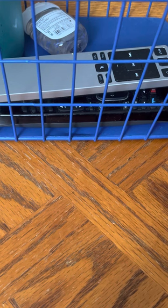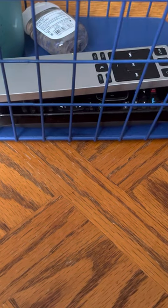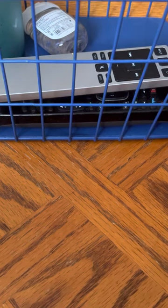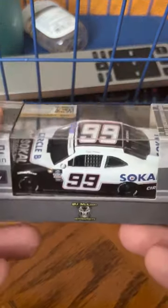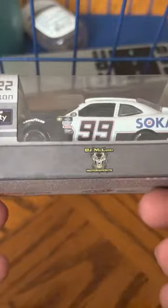This is their second 1:64 produced ever, right next to the 2021 Stefan Parsons Dogecoin. What we're going to be looking at today is the 2022 Stefan Parsons Circle B Go SoCal throwback 1:64 for BJ McLeod Motorsports.